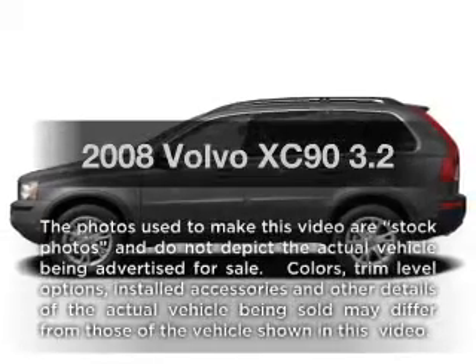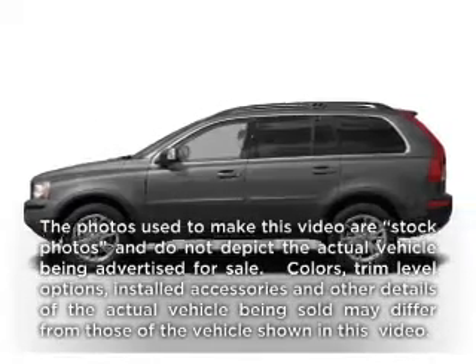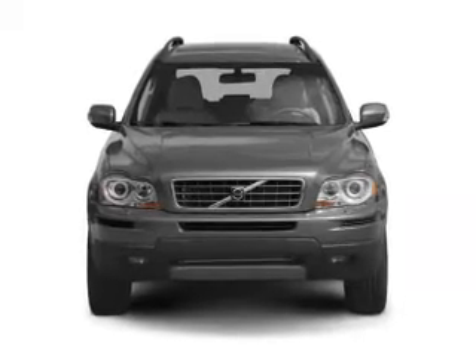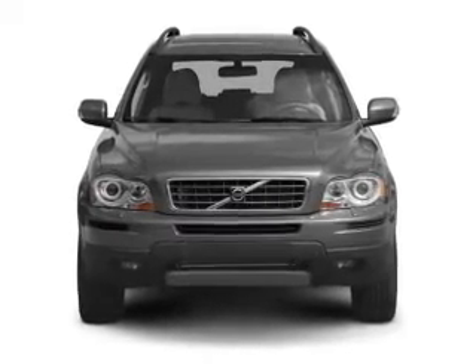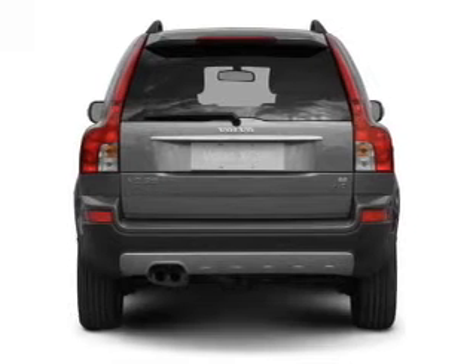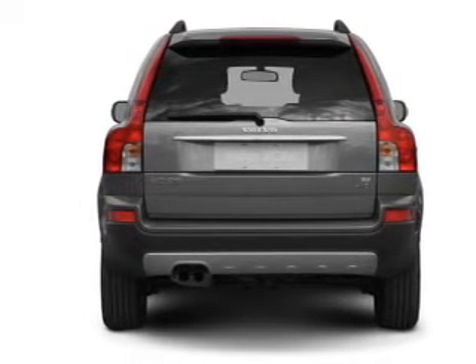Presenting the 2008 Volvo XC90. Travel the roads in style and comfort in this great vehicle with a reliable 6-cylinder engine, connected to a smooth shifting 6-speed automatic transmission. The anti-lock braking system will keep you safe on the road.